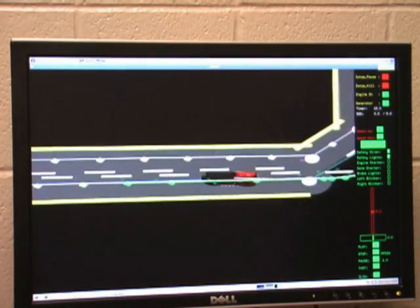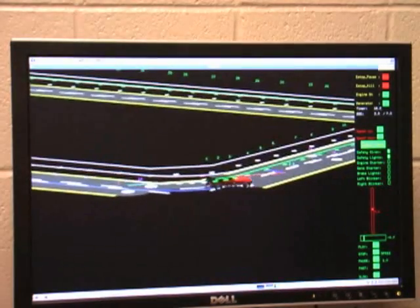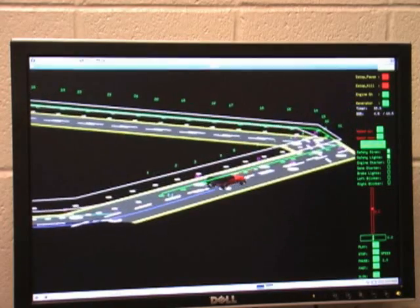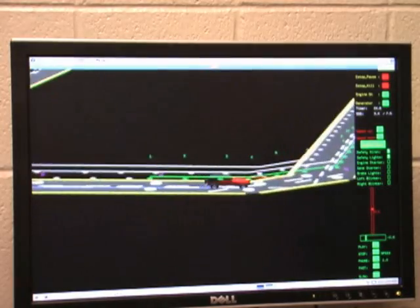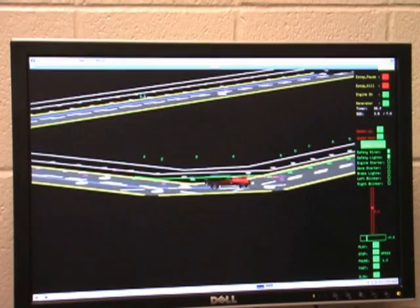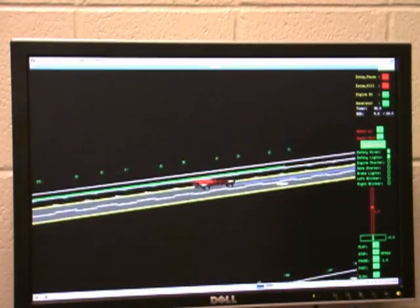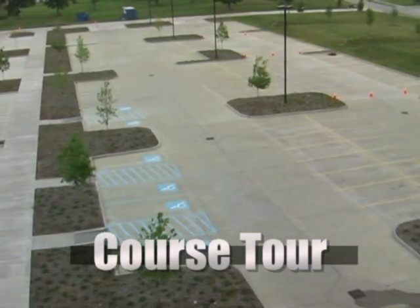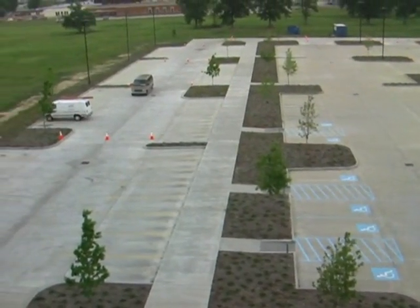This is the CajunBot simulator, and here we're showing our simulated CajunBot doing the same course that it performed outside. The CajunBot simulator can ingest all the sensor data that the real CajunBot receives in real time and processes it, so it helps us extensively with prototyping and debugging activities. The course that we're running has a total length of 353 meters, and it's a basic rectangle shape.